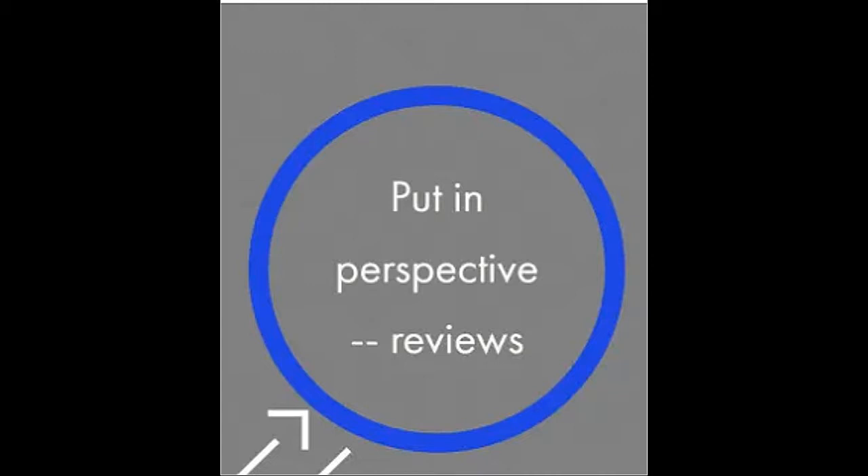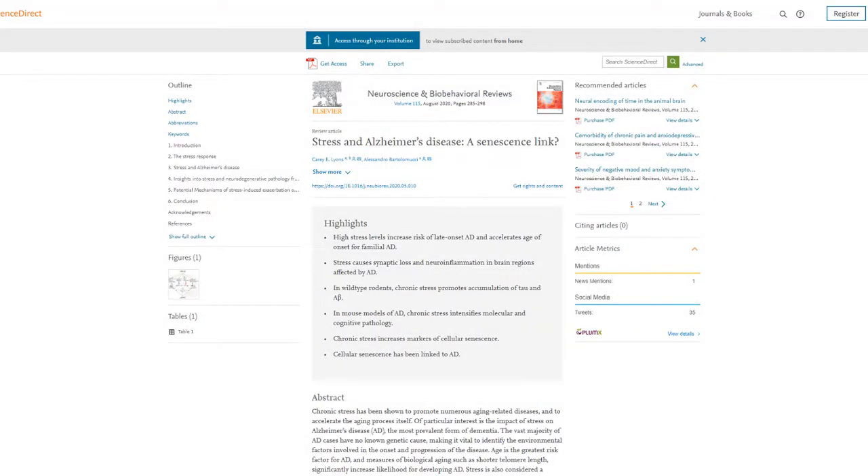Another part of the science matrix are reviews. Use reviews to put the findings of the original source into perspective. A review is a summary of research done in a specific subject area — often very specific — often written by a researcher or researchers in that field. Reviews can be a great time saver. Instead of reading several primary articles yourself, someone has done that for you, summarizing the findings and showing how the research is interconnected.